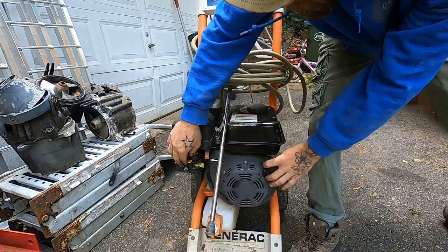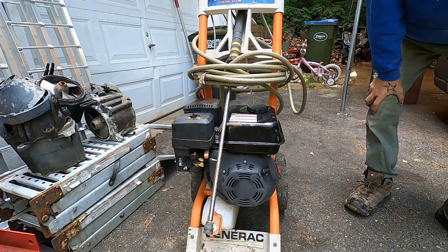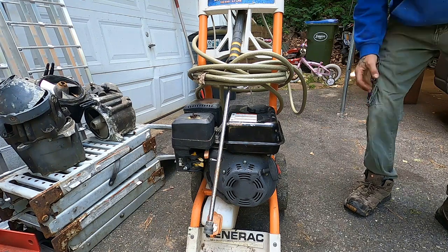Perfect. What a little honey. Now let's get some water hooked up to it so that if it's not already blown, we don't blow it now.